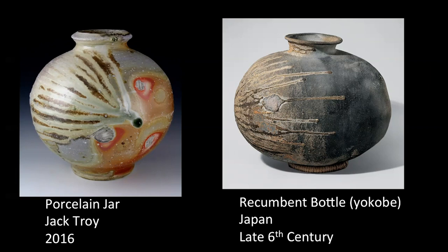Both forms were fired on their sides, resting on shells, and utilizing the dripping of melting ash to create a sense of movement across the work. In this lecture, I plan to unpack that rich history of wood firing a bit more and ultimately suggest ways in which we can push the boundaries of this historical aesthetic further — in particular, new ways in which we can approach finishing the surface of unglazed wood fired works.